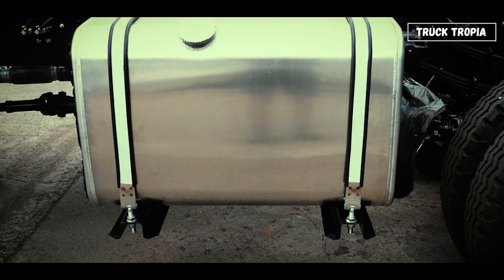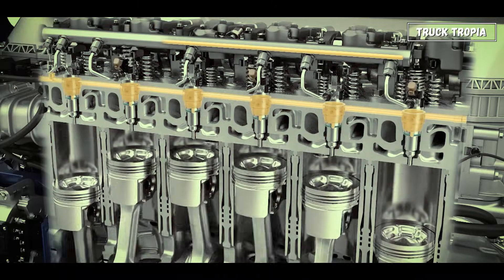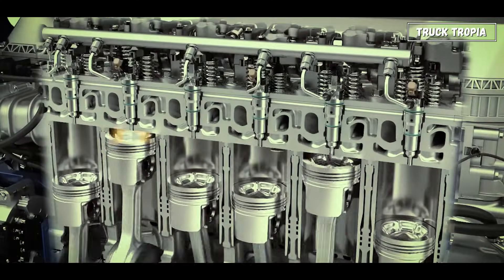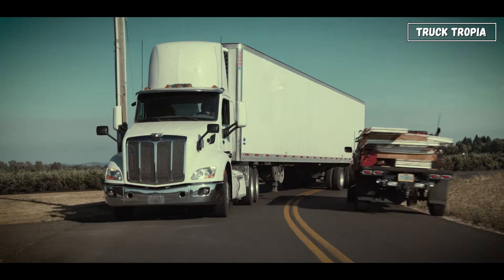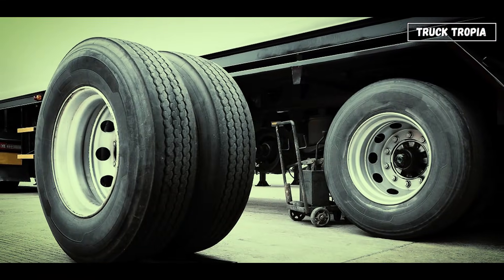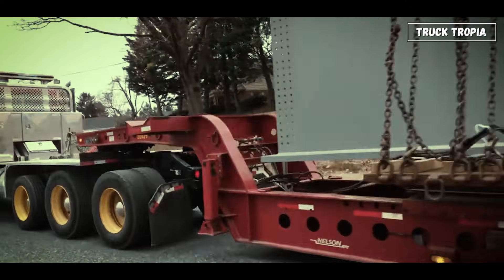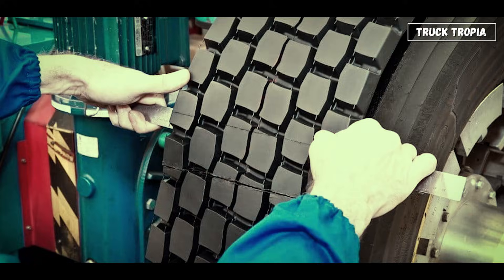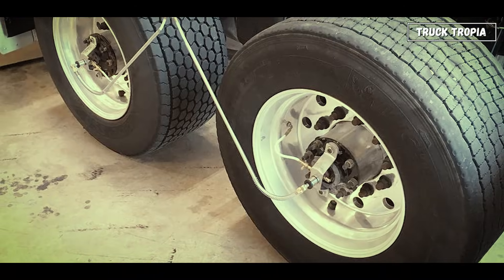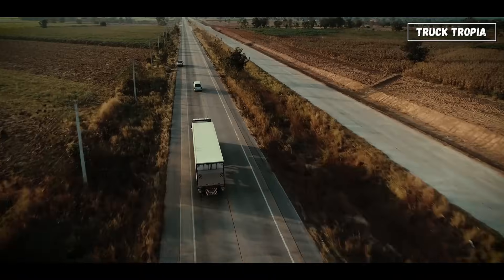Fuel is stored in large aluminum tanks, typically holding 400 to 800 liters. A high-pressure common rail system injects fuel directly into each cylinder at over 2,500 bar, ensuring perfect combustion and efficiency. Diesel may not sound glamorous, but it's still the most energy-dense, efficient way to power long-haul transport — at least for now. Truck tires are engineering marvels: each can handle over 4 tons of weight, designed for minimal rolling resistance and maximum lifespan, often retreaded multiple times. They're inflated to around 8 to 9 bar (120–130 psi), and even a small pressure drop can cost thousands in fuel per year.